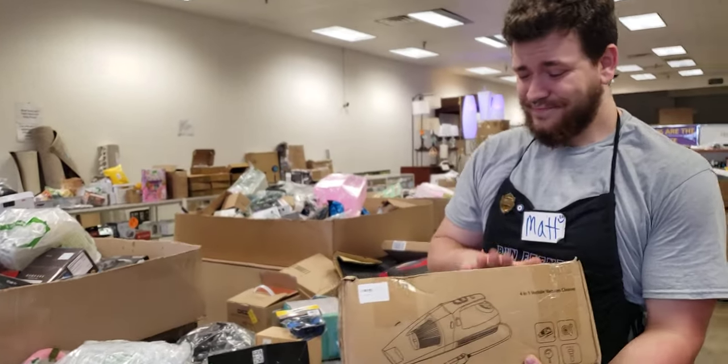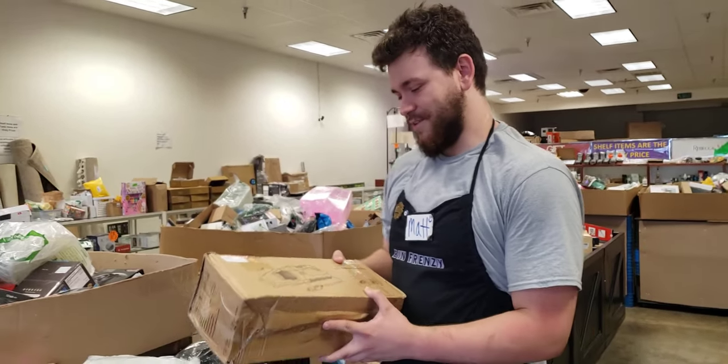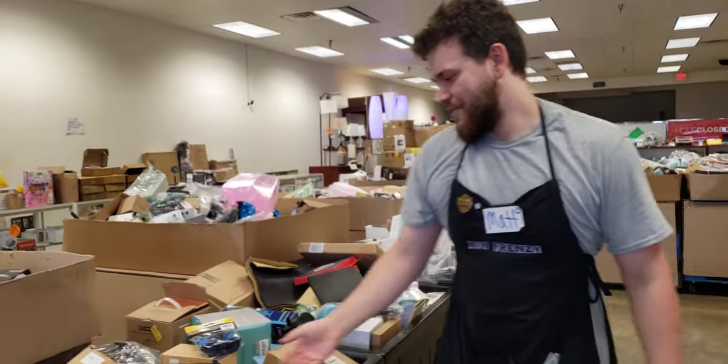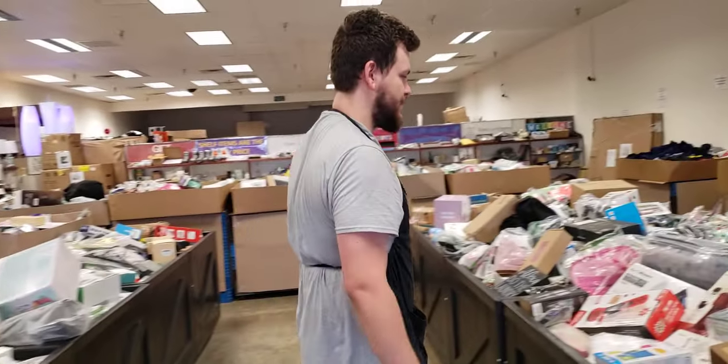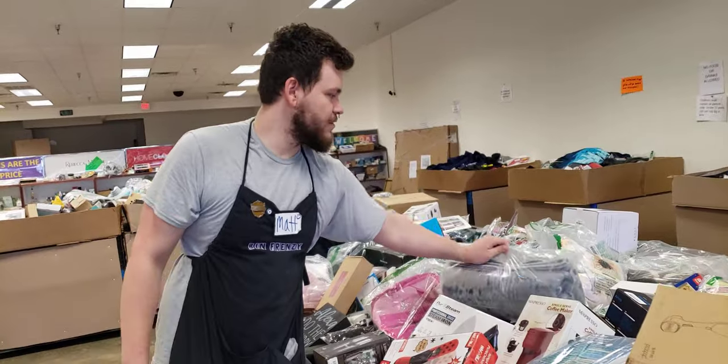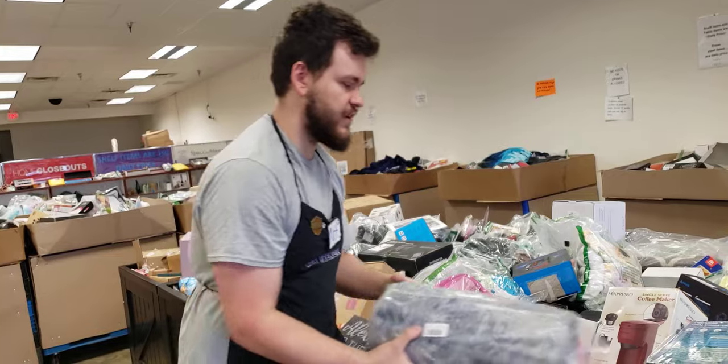A little car vacuum — I know with how much I eat in my car I should probably get one of these. Headphones as usual — we got them every time. More coffee makers. We got your little felt foot rugs just to ease your arches on your feet.